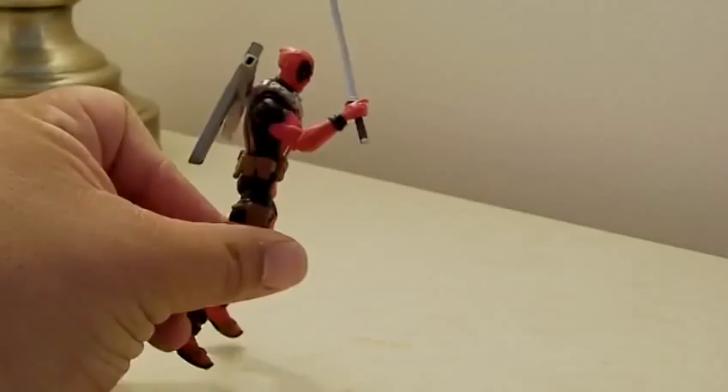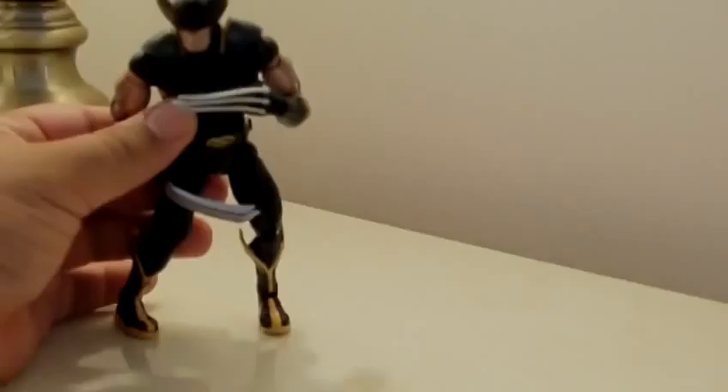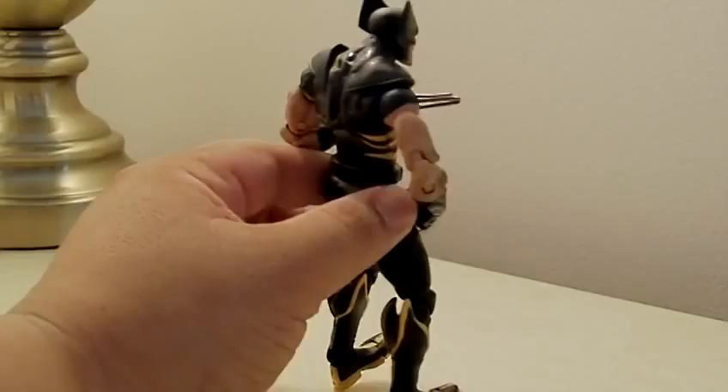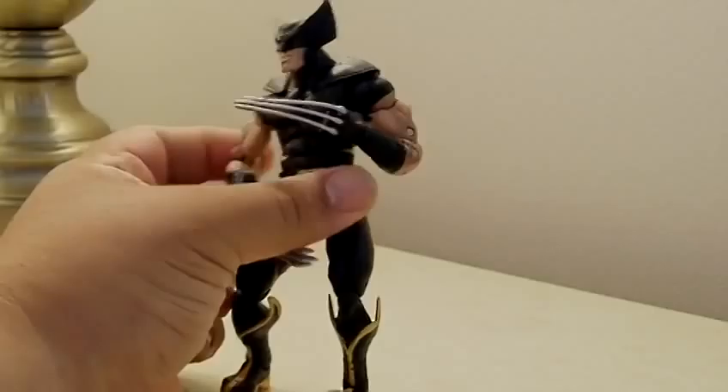Also from the same guy at the flea market, another dollar well spent - I got another Deadpool here. He's missing a gun and sword - I think he came with a rifle - but again it's pretty cool. These will be good for trading with people that might want him.